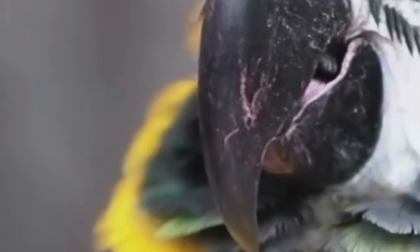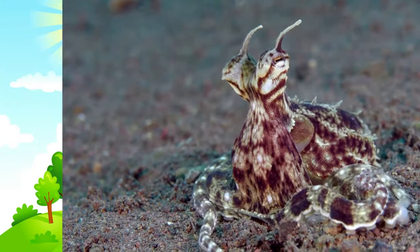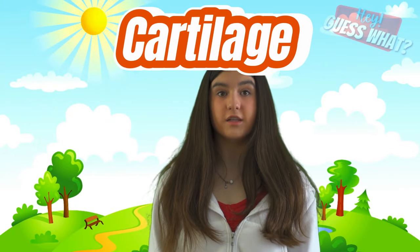Did you know that an octopus has a hard beak like a parrot? It uses this to break into crabs and other shellfish to eat them. The beak is made of cartilage and is located inside the head.